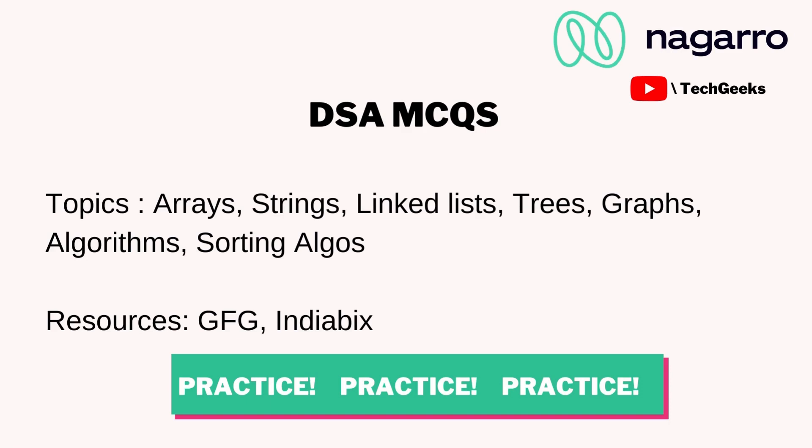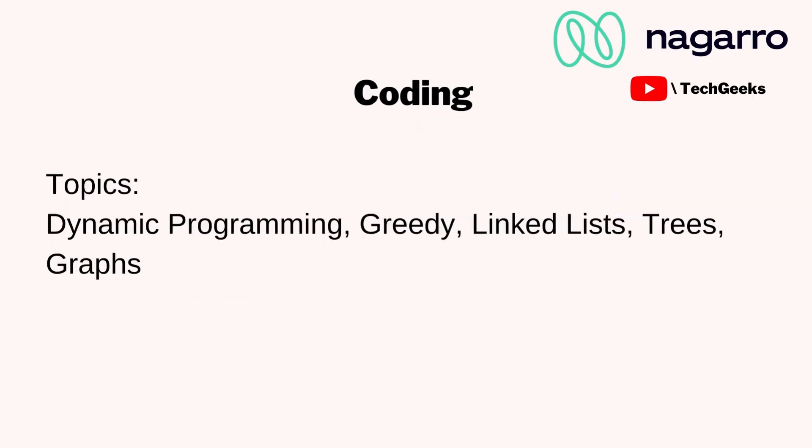Moving to the coding round — the questions were not easy. I had questions from dynamic programming, greedy algorithms, and graphs. In greedy, one question was from the activity selection problem. One notable thing about Nagaro is that questions are in a story format with a lot of context given — you have to figure out what data structure to use.